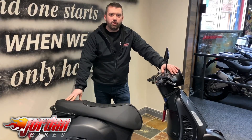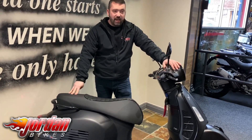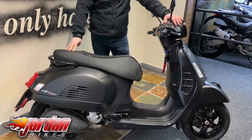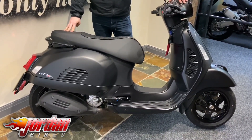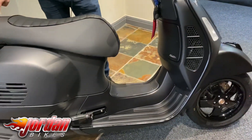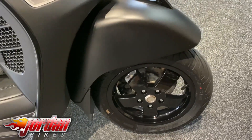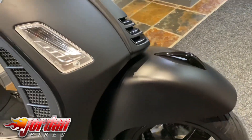Hey guys, it's Will at Jordan Bikes. Not only do we sell bikes, we also sell scooters. Look how cool this one is — it is a Piaggio Vespa GTS 300 HPE. It's got the new engine in on this one, that's what the HPE is for. This one's a 2019 on a 19 plate, 1,463 miles it's done.